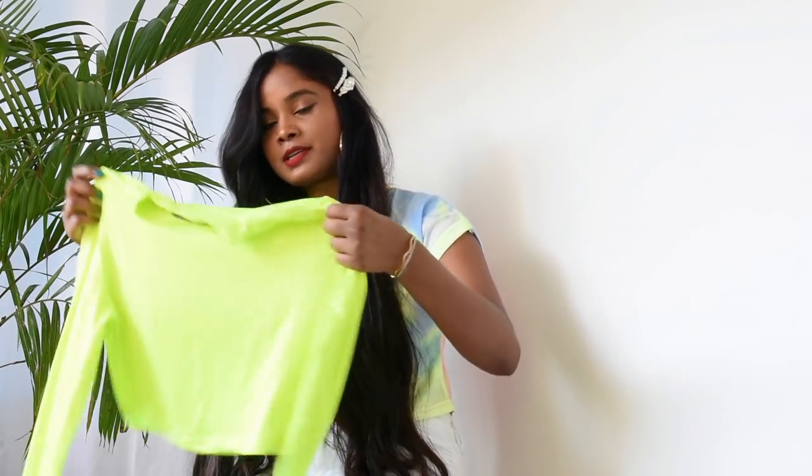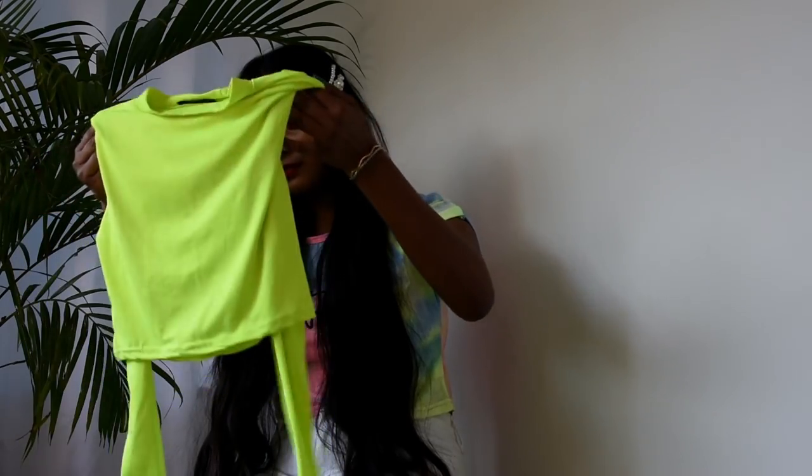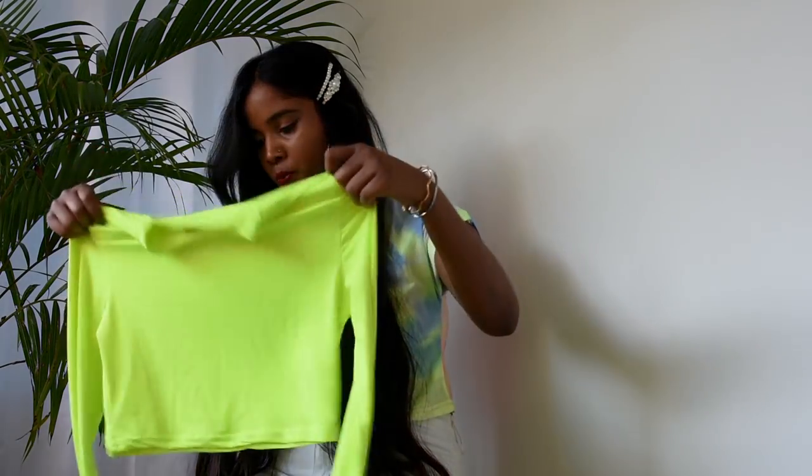So the first product I have with me is a neon fitted crop top blouse. It has full sleeves as you can see. Neons have been trending everywhere. There are so many colors to pick from — like neon orange, neon green like this one, neon yellow. Those are the main ones I'm familiar with.